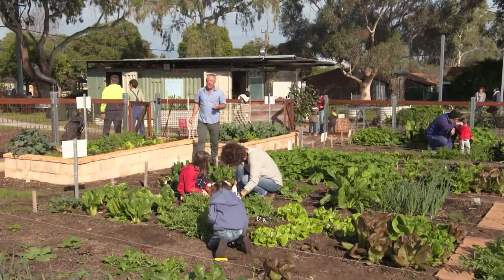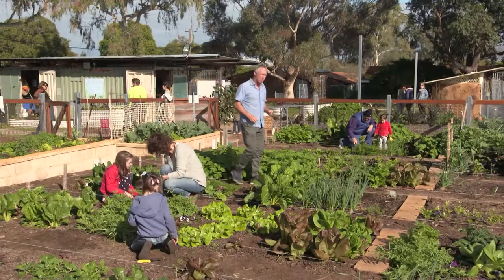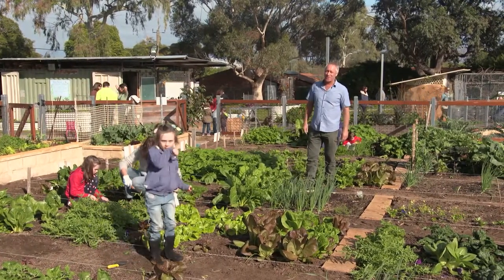I've been visiting a lot of community gardens in recent years as their popularity grows around the country and across the globe, and I've got to say this one is an absolute ripper and I'm really keen to have a look around and see what they're up to.